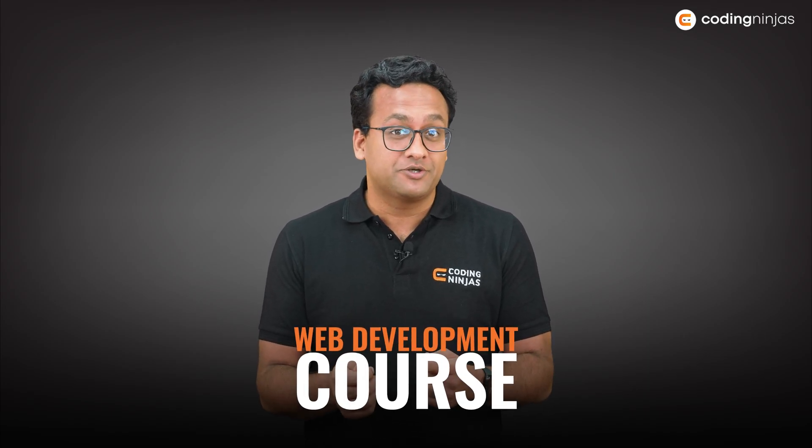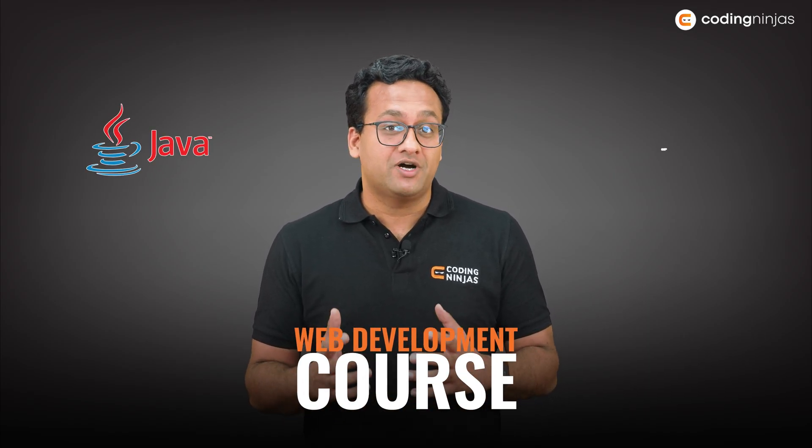Hi everyone, I have an amazing announcement for all of you. Coding Ninjas is launching a new course and it's going to be a web development course using Java Spring Boot.